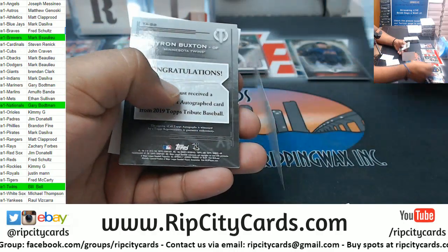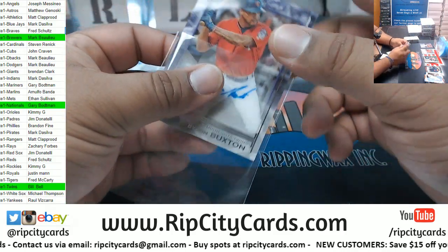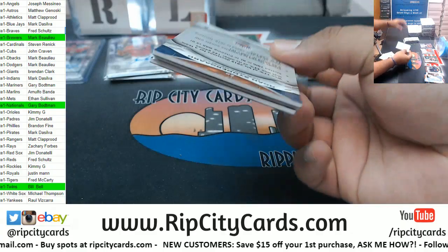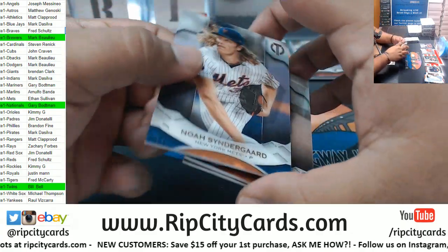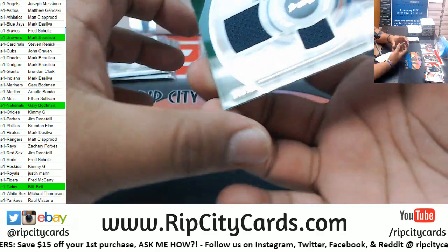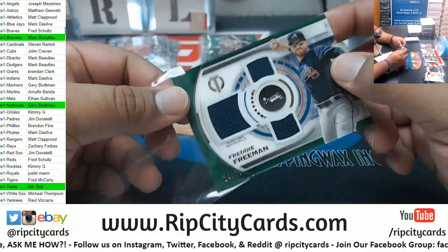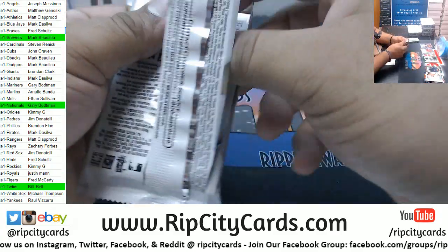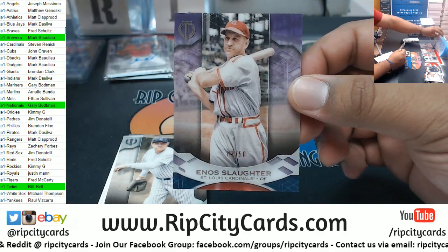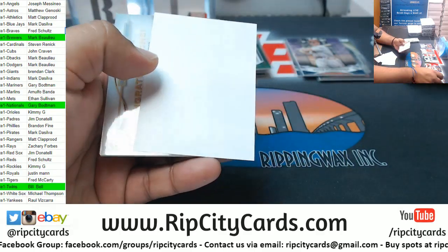Brent Royals, deGrom Mets. Buxton of the Twins again - this one is 17 of 50, Twins with another auto. Syndergaard Mets, Rizzuto Yankees. Freddie Freeman 2 of 99 triple relic for the Braves - these cards are gorgeous. Enos Slaughter 2 of 50 Cardinals.